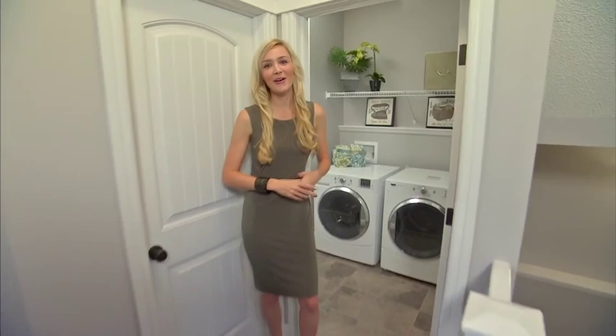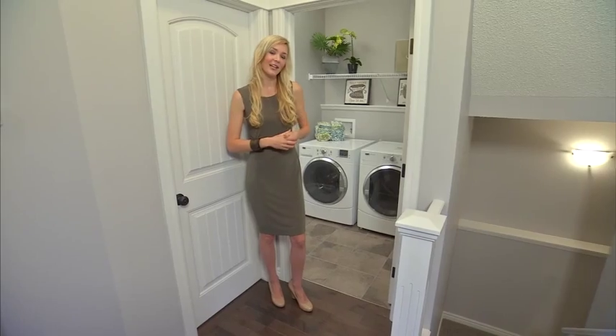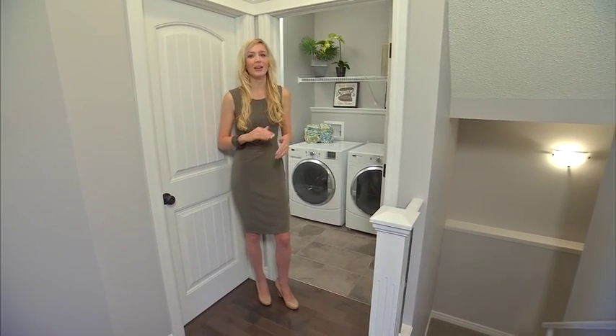This laundry room is located right off the back entrance, which is separate from the rest of the house. That means you can close off the door if you have any laundry to do, have your guests over, and not worry about a thing.